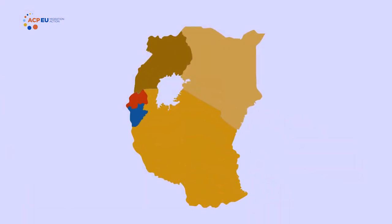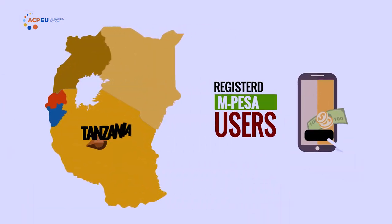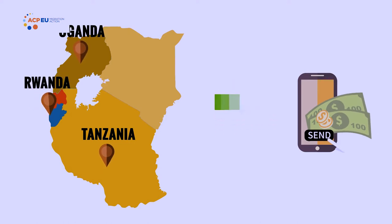Within East Africa, registered M-Pesa users can send money to Tanzania, Uganda and Rwanda using Safaricom International money transfer services. M-Pesa is one of the best products across the world — well known not only in Kenya and Africa, but across the world, where people are still looking at how successful it is and how Kenyans were able to build such a good product.